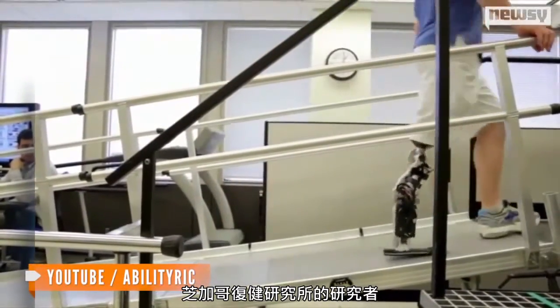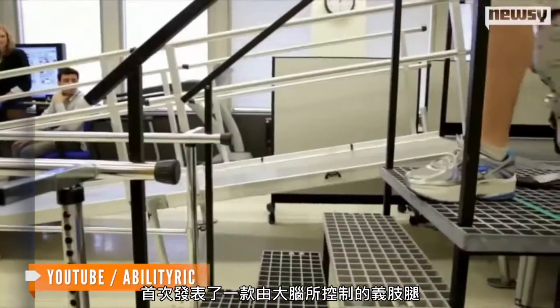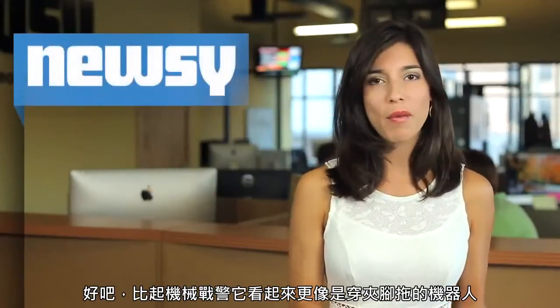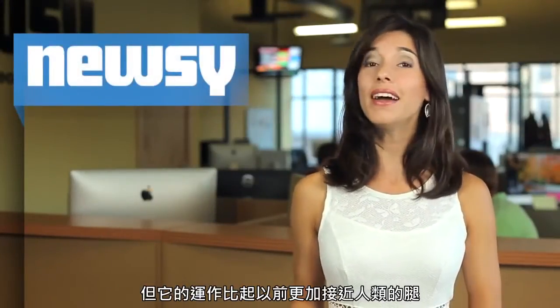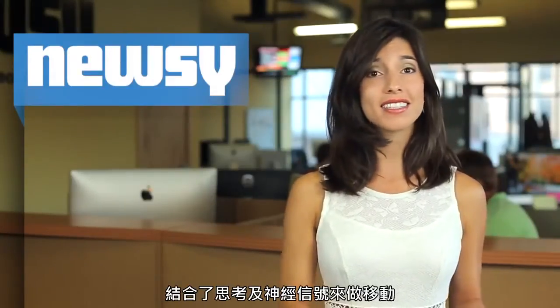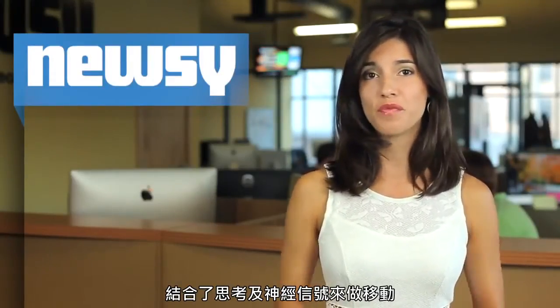Researchers at the Rehabilitation Institute of Chicago have, for the first time, unveiled a prosthetic leg controlled by the human brain. It looks more like a robot wearing a flip-flop than RoboCop, but it works more like a human leg than ever before, combining thoughts and neural signals to produce movement.